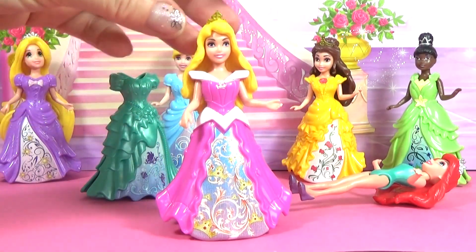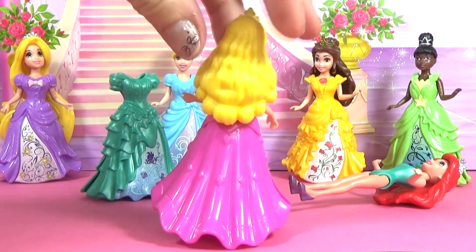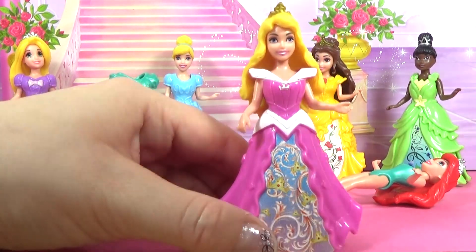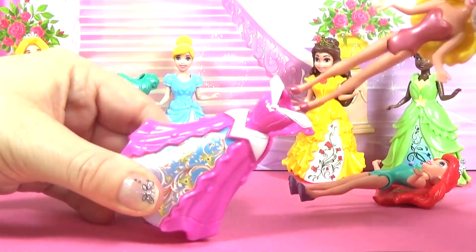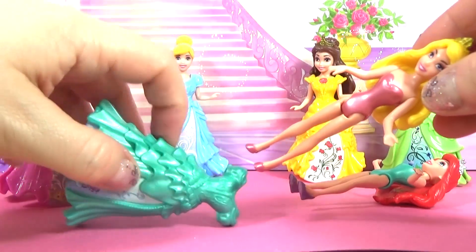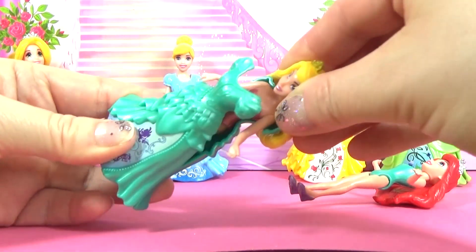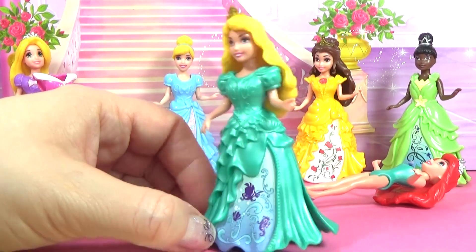Aurora's dress is pink and white and this also has a lovely pattern. Aurora is going to try on Ariel's dress now. Here's Aurora in Ariel's dress. Doesn't she look lovely?